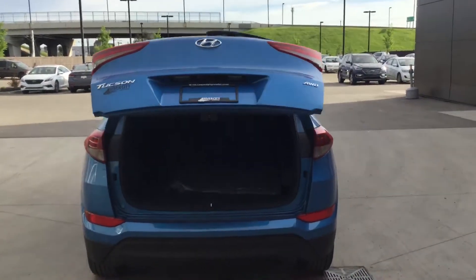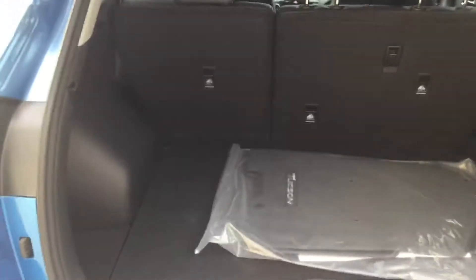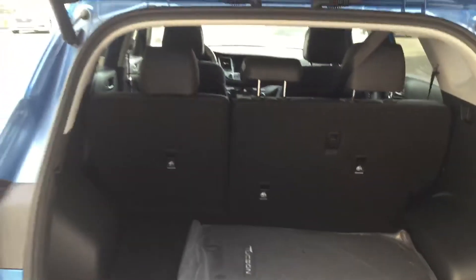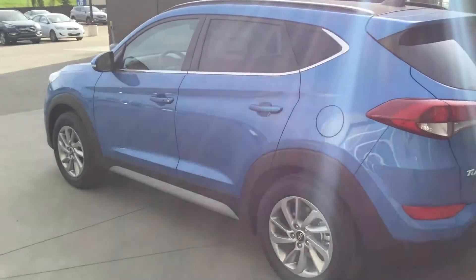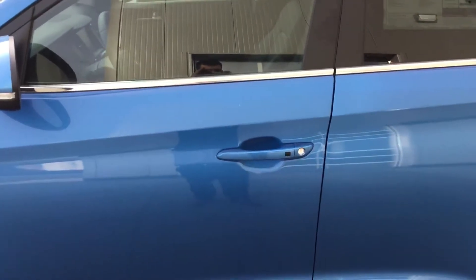As you can see as it lifts up, tons of cargo space here for hockey equipment, grocery runs, trips to Ikea — whatever you have in mind. Off to the driver's side: proximity keyless entry, so you just need your keys on you.